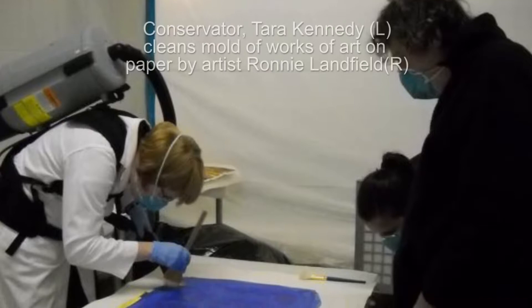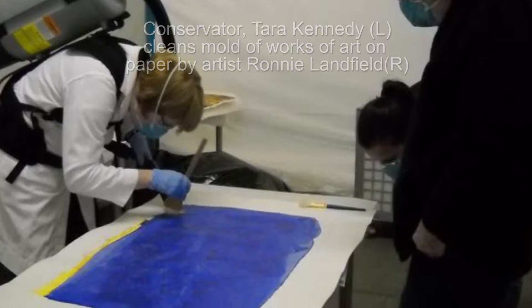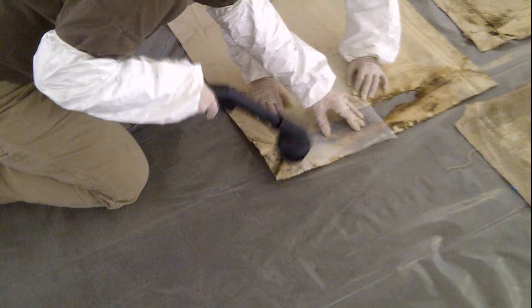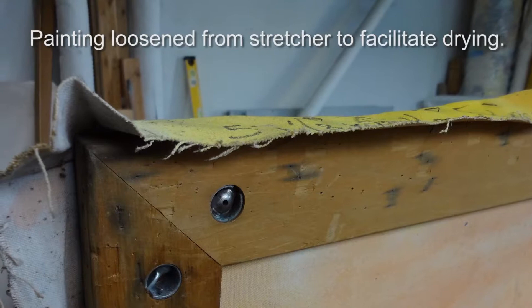There's a lot of very intricate conservation that you need a trained conservator to do, but there's also a lot of things that are very simple — erasing, dusting, vacuuming — that you can do yourself to at least stabilize the pieces, so that if you decide to go to a conservator in the future you're already well ahead of where that conservator has to start.